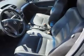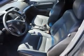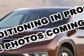Power Windows, Front Wipers Intermittent, Exterior Mirrors Heated, One-Touch Windows, and much more.